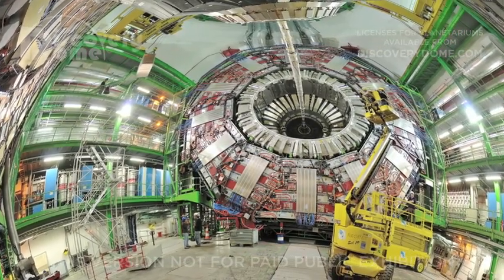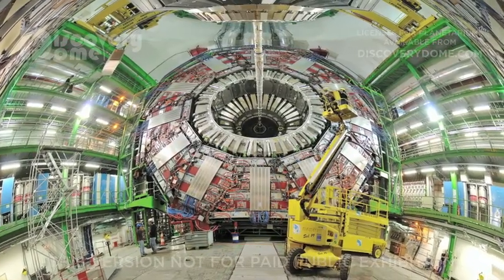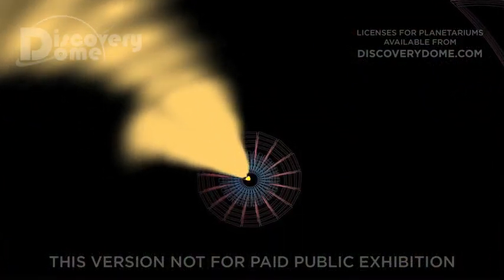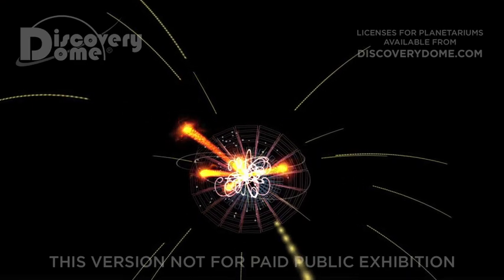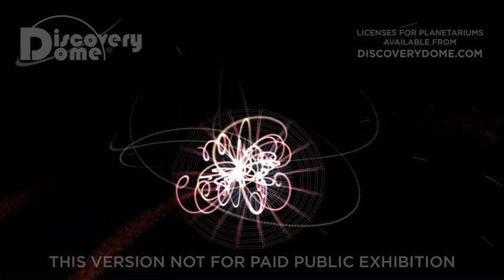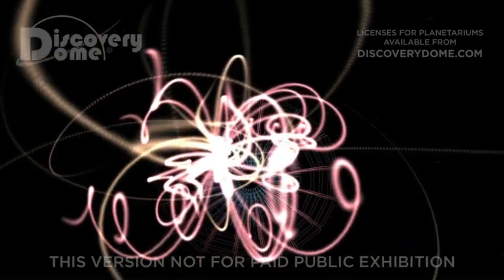The Large Hadron Collider lies in a tunnel below the border between France and Switzerland. A magnetic field 100,000 times stronger than Earth's bends the paths of charged particles emerging from high-energy collisions. The curved tracks of these particles reveal their mass, charge, and energy.